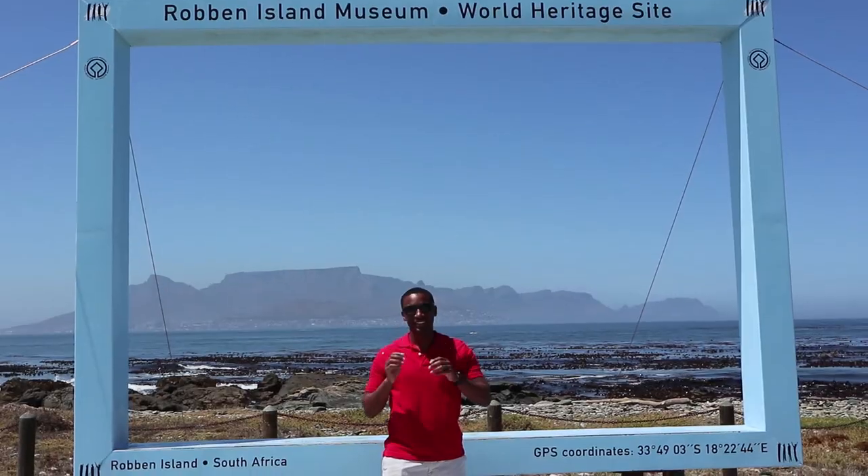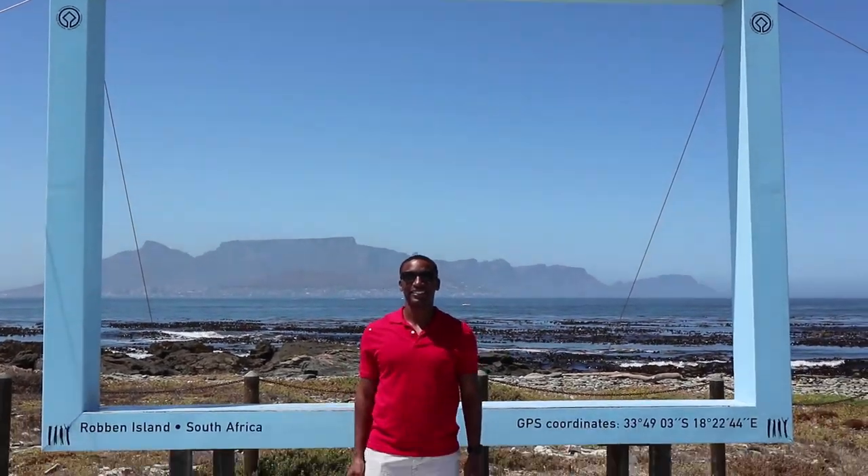We're on the boat to go to Robben Island — it is a 45-minute ride to get there. We are now on the bus at Robben Island, which is right off the coast of Cape Town. It was used as an isolation facility for political prisoners, notably Nelson Mandela, who was in prison here for 18 years of his 27-year sentence.